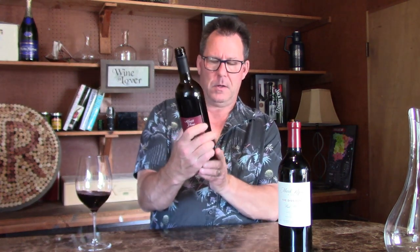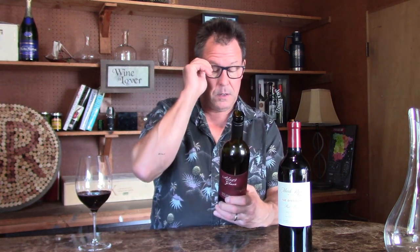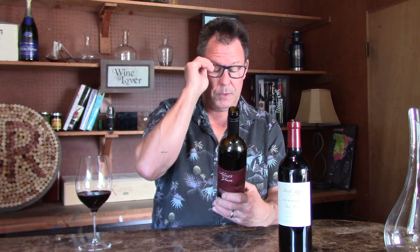This is the 2015 Idiot's Grace estate grown red table wine from the Columbia Gorge. The Columbia Gorge is on the other side of the Columbia Valley, right by the Columbia River towards Oregon. This is 34% Sangiovese, 33% Cab Franc, and 33% Cabernet Sauvignon — an interesting Sangiovese-based blend. This is from Memelous Winery; Idiot's Grace is a sub-label they have. Cool name — I like it.